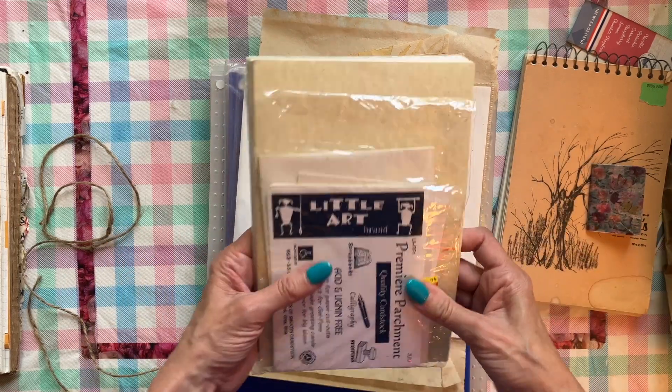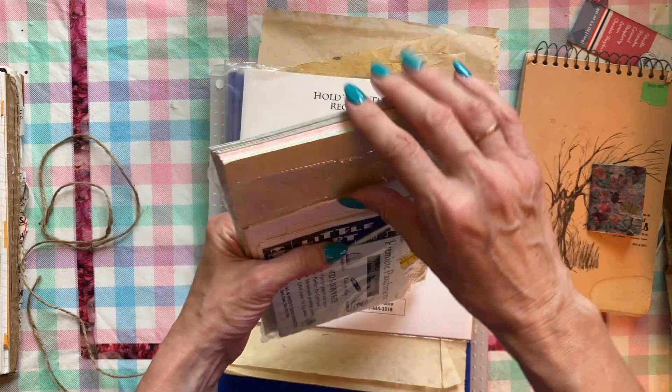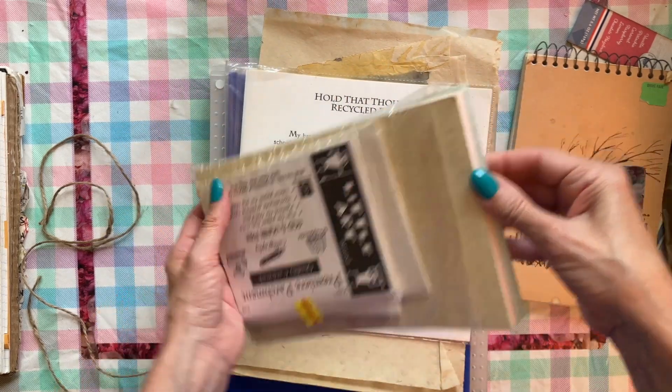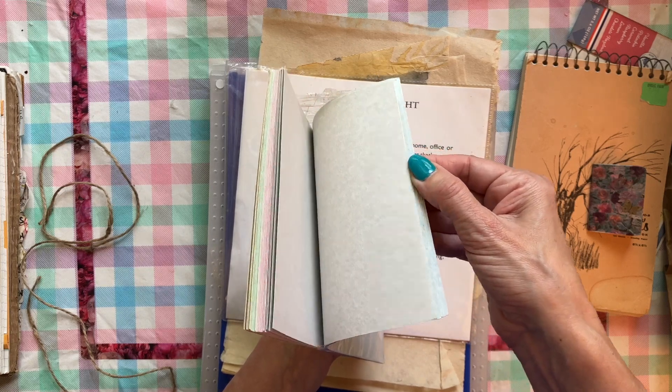We also have some parchment cardstock in a few different colors — they're pastel colors and really pretty.